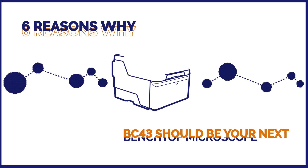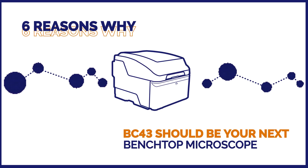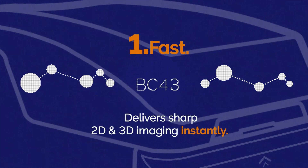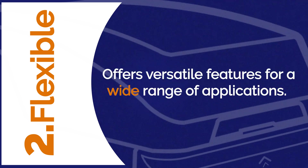Six reasons why BC43 should be your next benchtop microscope. 1. Fast: BC43 delivers sharp 2D and 3D imaging instantly. 2. Flexible: offers versatile features for a wide range of applications.